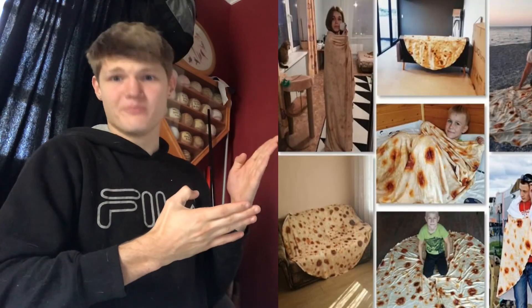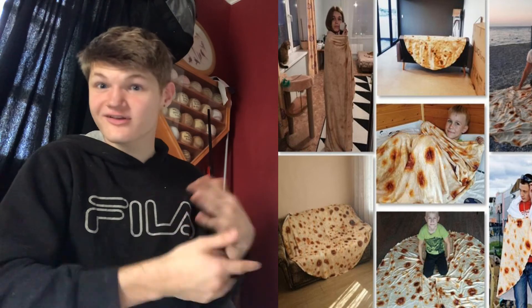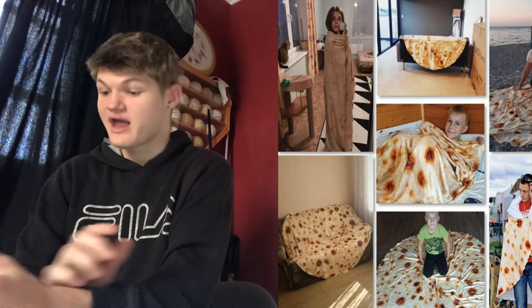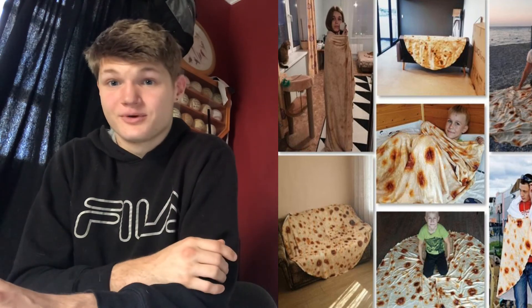Finally, the last one — one of my favorites, one of the greatest things of all time — the burrito blanket. It's a blanket that looks like a tortilla, which basically means you can wrap yourself up and self-isolate for the rest of your life. Because why do you have to go see people when you can pretend to be a burrito?